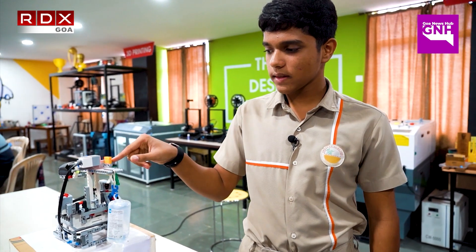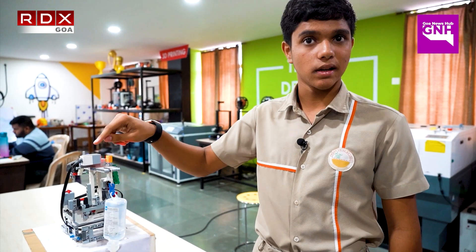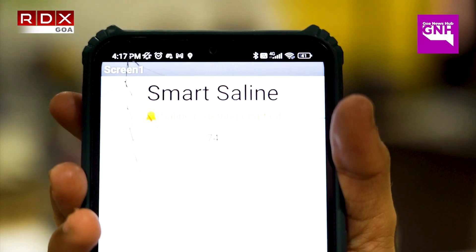And then on this side of the rod, there is this yellow colour piece which will be sensed by this colour sensor. And it will send a notification on the mobile app that the saline is getting empty. This is the Smart Saline app.